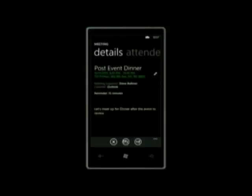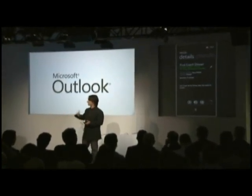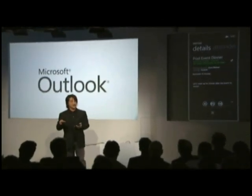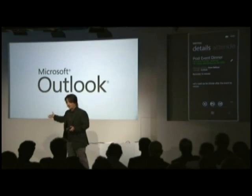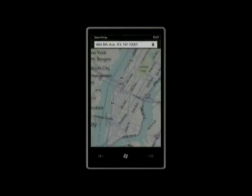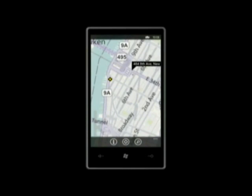Back to the scenario: Steve sent me an invitation to a post-event dinner at TGI Fridays. I want to see where this is — he put the address in the meeting, the system automatically recognized it. So I don't have to go through any cumbersome process to get that into a Maps application. I just touch the underlined address and the Bing Maps experience comes up with the address shown. The little yellow diamond shows where I am. I could zoom in, but I want to use the service to help me make a decision about whether to go.